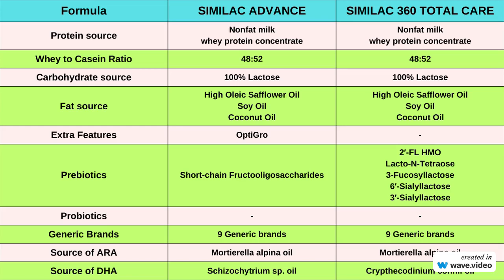In terms of extra features, Similac Advance includes the OptiGro feature, which consists of DHA, lutein, and vitamin E. These components are essential for brain and eye development.